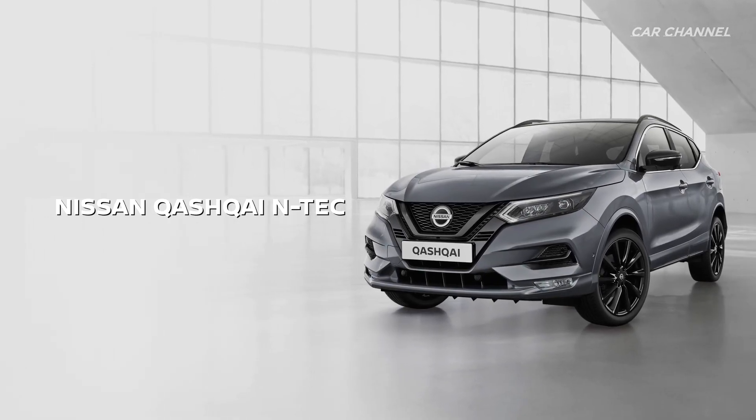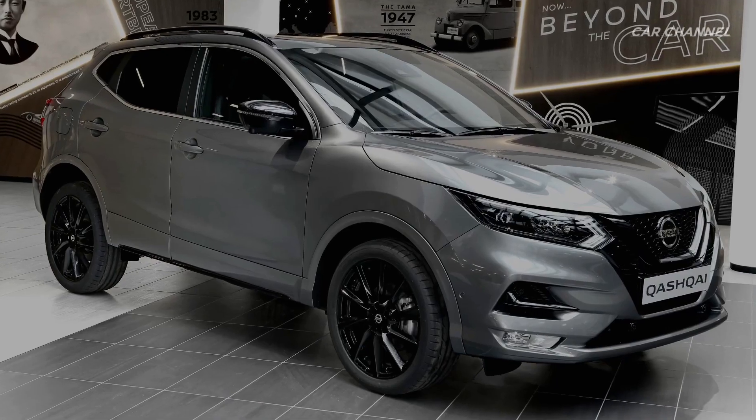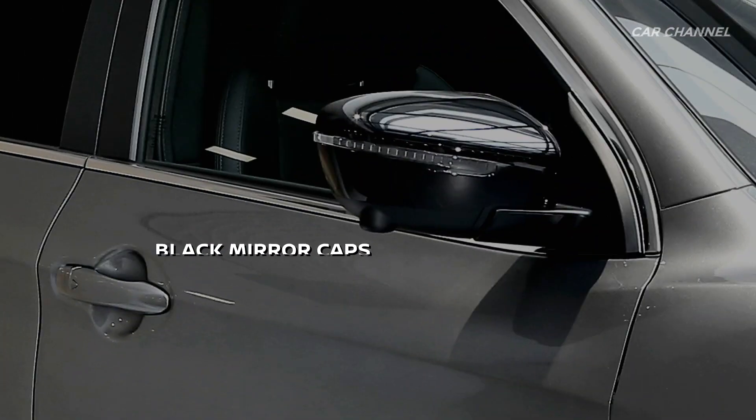The new Nissan Qashqai N-Tec has a striking new look thanks to details including darkened headlamps, darkened front grille treatment, glossy black mirror caps and all black 19-inch alloy wheels.